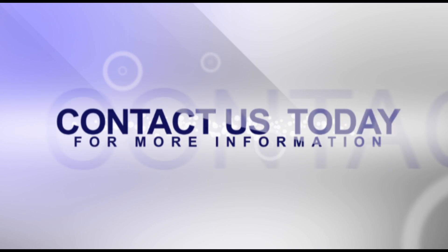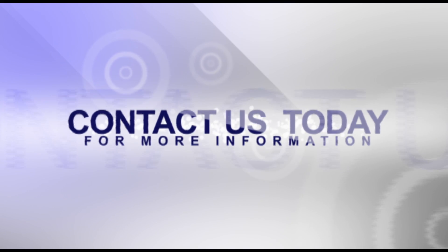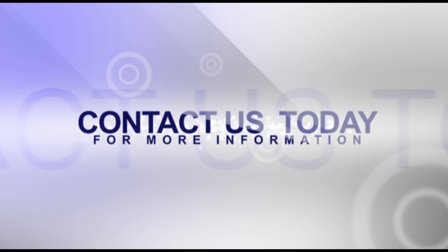Contact us today and discover how to reap the healthy rewards from the Dr. Wellness G14 Spa.